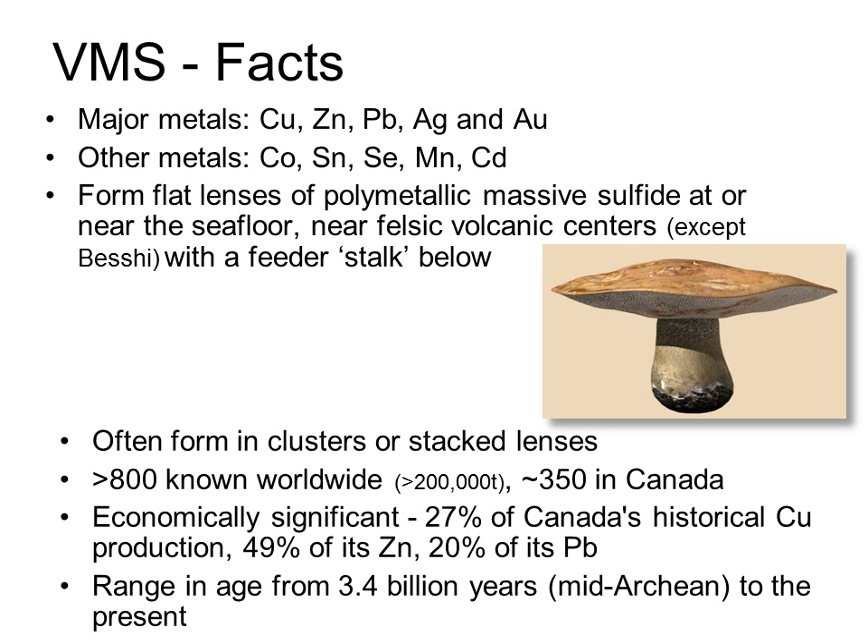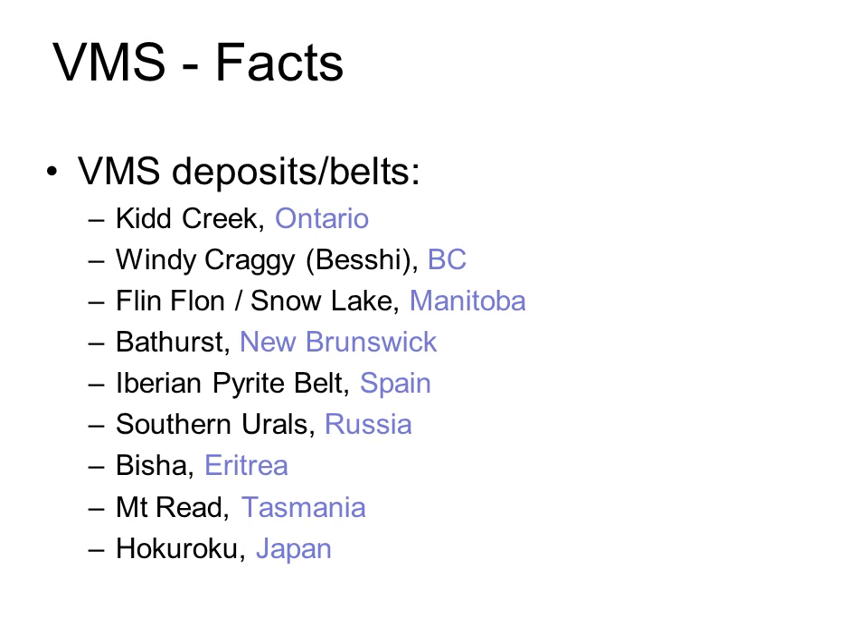The deposits are pretty common, although as with any deposit type, there are only a few large enough or high enough grade to be economic. In spite of that, they are economically significant, with 27% of Canada's copper production and almost half of its historical zinc production having come from this group of deposits. VMS deposits have formed throughout geological history and are still actively forming on the seafloor today. Here's a selection of better-known deposits scattered all around the world, and I'll talk about their distribution in more detail later.